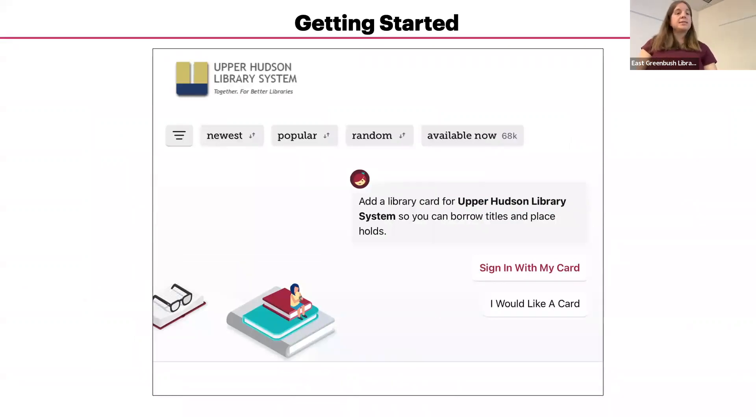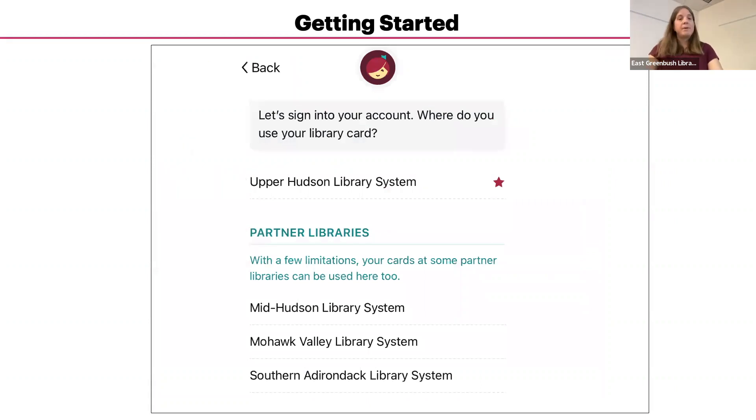Once you've tapped on Upper Hudson, you'll see the Upper Hudson Library System home screen. The next step is to add your library card so that you can borrow items. Tap on Sign In with My Card. If you don't have a library card, choosing I Would Like a Library Card will let you register online. Our library system has a reciprocal agreement with partner libraries, meaning if you're a member of one of those systems, you can use your card there too. When you search for an item, results from all these library systems will come up automatically.